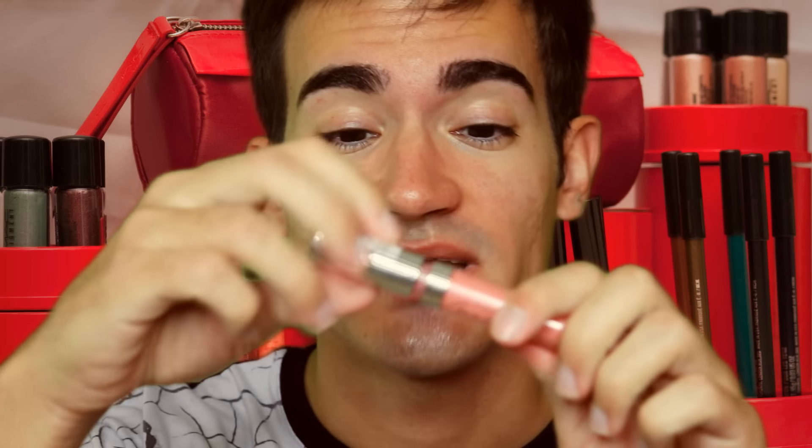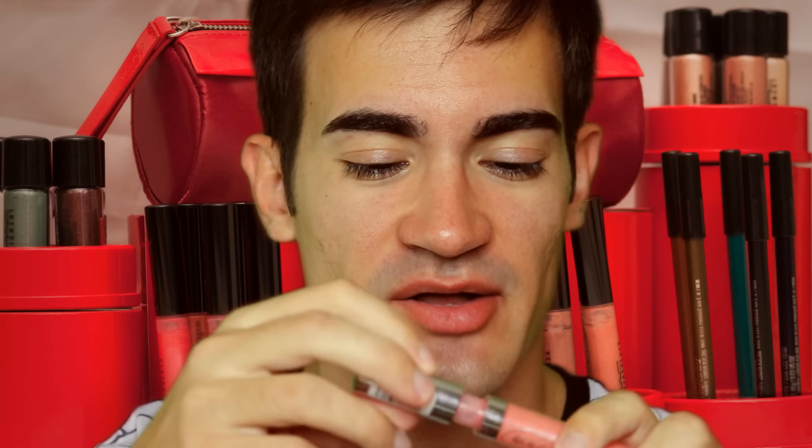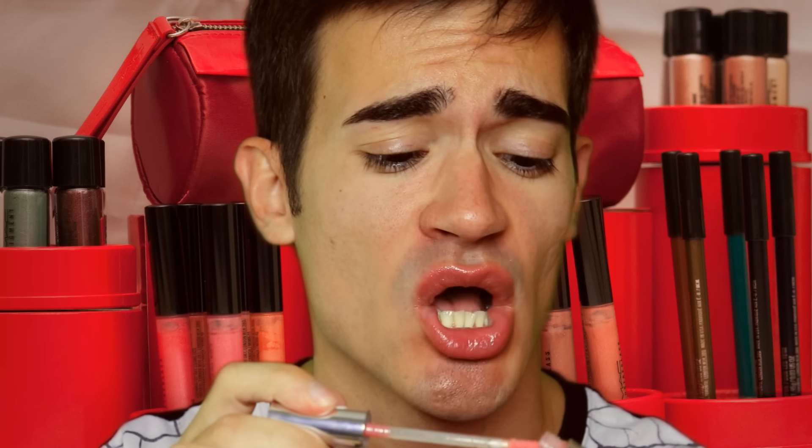I'm gonna start off with this color, the Cute Pink. And one layer. This is to all you cheating YouTubers as well — it counts as one whole application, so you gotta use the whole thing. You gotta rub. It really has to count, you gotta put the effort to get all the gloss off. One.